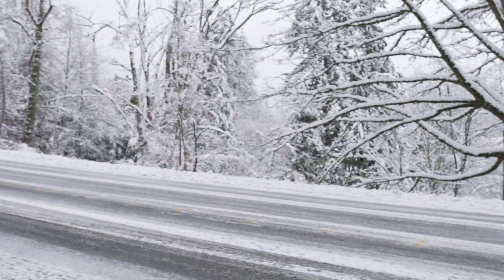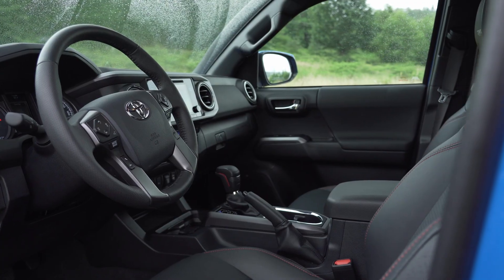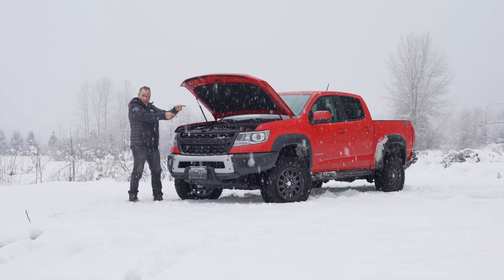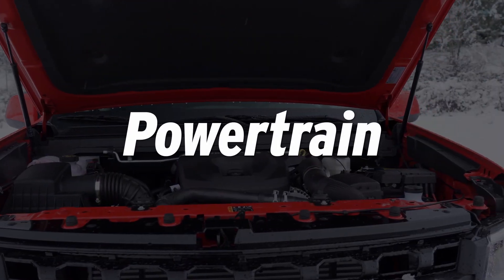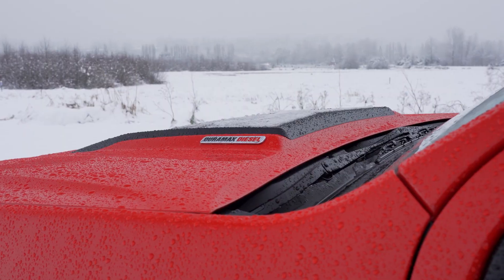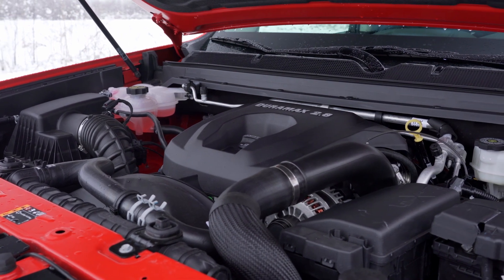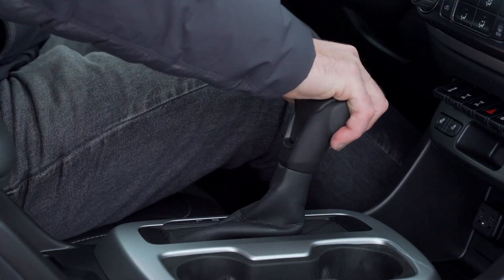Both the Chevy and the Toyota are great choices if you want to keep going when the going gets rough. Let's take a look at the engines, cabs, infotainment, and price to determine a winner. First, let's look at the powertrains. Our tester features Chevy's 2.8-liter turbocharged diesel, good for 181 horsepower and a robust 369 pound-feet of torque, mated to a six-speed automatic transmission.